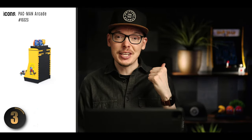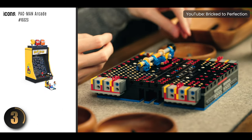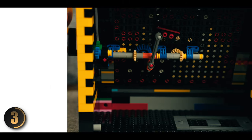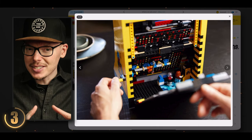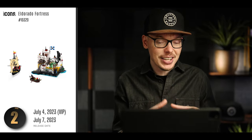Claiming the number three spot is the amazing Pac-Man Arcade — we've featured it on our channel, and I can tell you firsthand every minute spent building it was totally worth it. With a nudge and a turn of the crank, Pac-Man comes to life moving around the maze, hot on the heels of the ghosts, just like in the original game. It's such an interesting concept and I can't believe they pulled it off so seamlessly. I can't recommend this one enough.